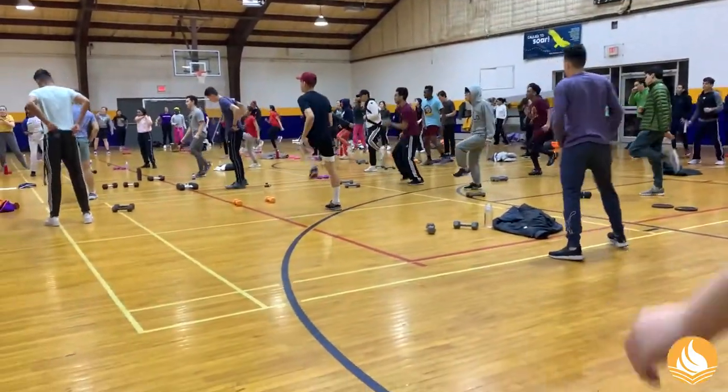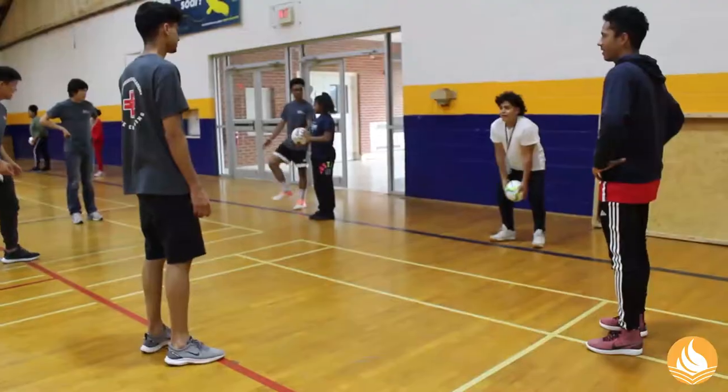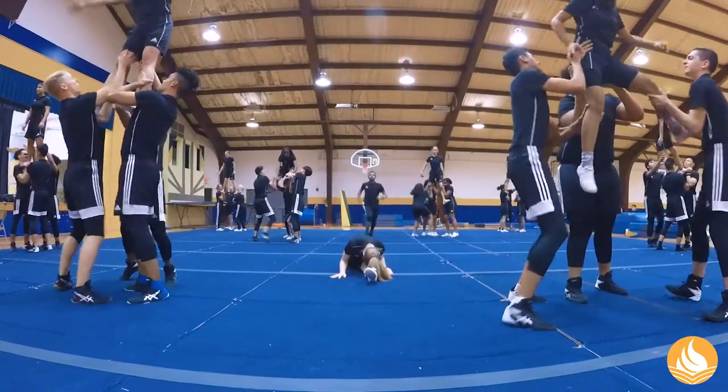The gymnasium is where we meet every morning at 6:30 a.m. to do a morning workout which prepares us for our day. This is also where we have our evening recreation, where we play sports like basketball, soccer, and volleyball. The gym is also where Ariel Ayers, our touring gymnastics team, practices every day after school.